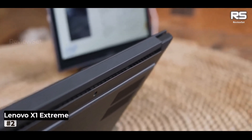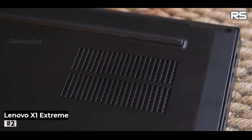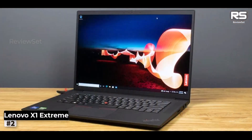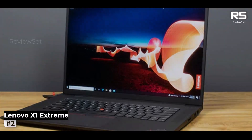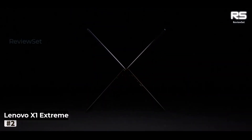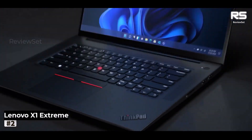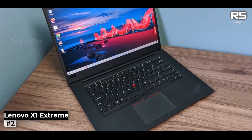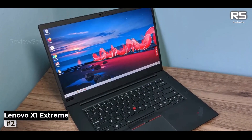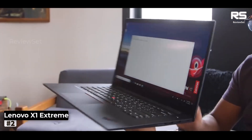Number 2: Lenovo ThinkPad X1 Extreme. For those with deep pockets and an appetite for unbridled power in a mobile workstation, the Lenovo ThinkPad X1 Extreme stands as an impeccable choice. However, its impressive specifications merely scratch the surface of what this device has to offer. The standout feature is the brilliant 15.6-inch screen, particularly dazzling in its 4K rendition, providing a visual feast for your eyes.